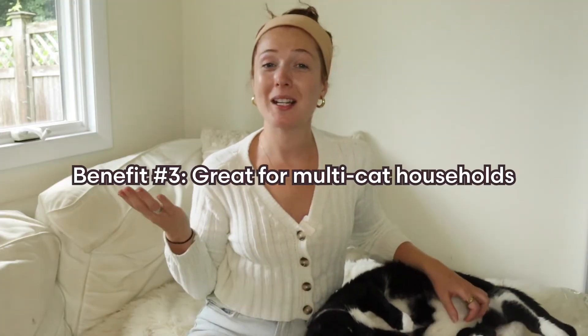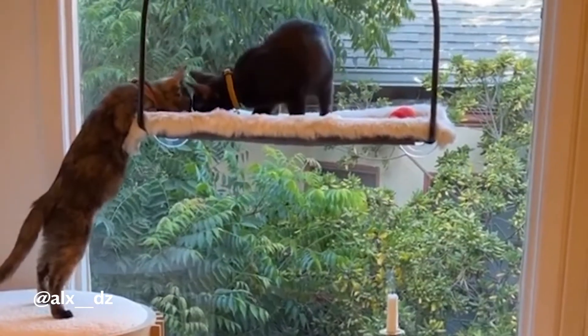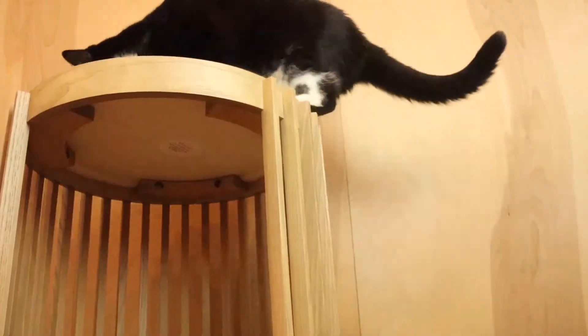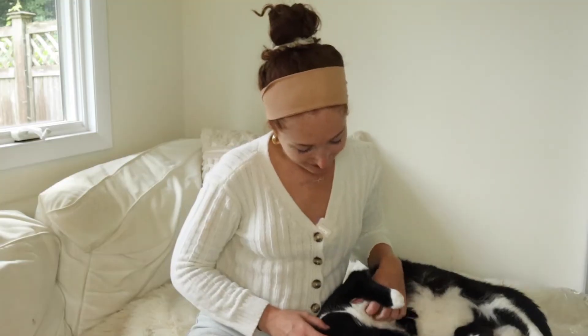Additionally, adding vertical space to the home helps multiple cats share space in peace. Active cats may use climbing furniture and platforms for pet parkour, bouncing around to burn off excess energy, and get some exercise.